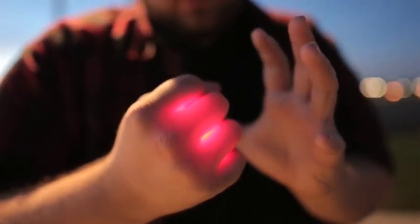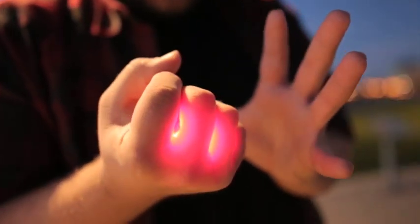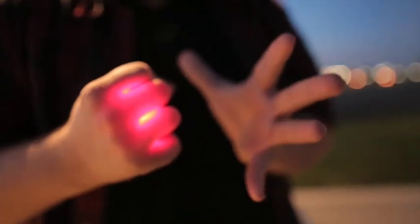Hey everyone, Kyle Merle here and this is Magma. So what is Magma? Magma is a utility device that allows your hand to glow in a superhero-like fashion. No thumb tips, no pulls, no strings, no magnets.